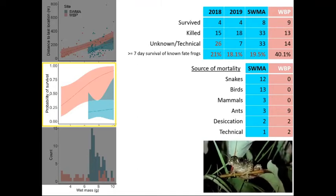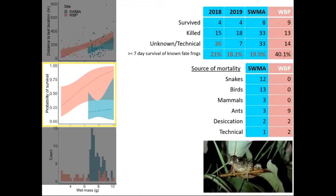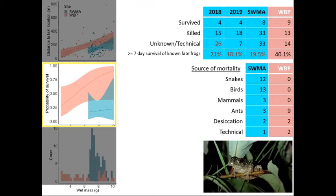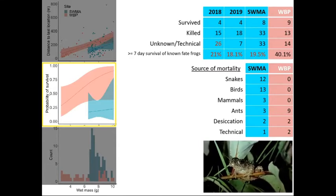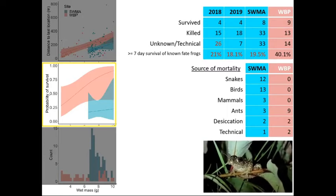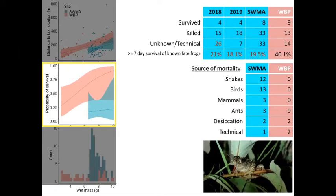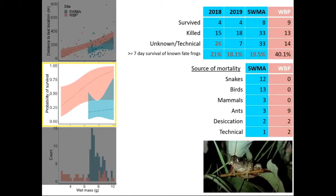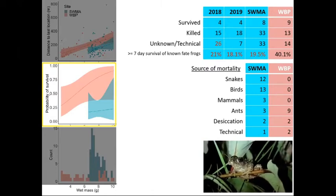In 2018 at the donor site, about four frogs survived that we tracked, about 15 were killed, and about 26 were lost for unknown technical reasons due to issues with belt materials causing slip transmitters. In 2019 we improved the transmitter standard, reducing unknown-faded animals down to just seven out of nearly 30, but the ratio of killed to survived stayed about the same. Over the two years working at the donor site, we consistently detected about an 18 to 20% survival rate. At the release site, out to 14 days we had about a 40% survival rate — but that is only for 14 days, which is not high.